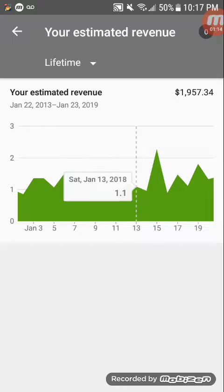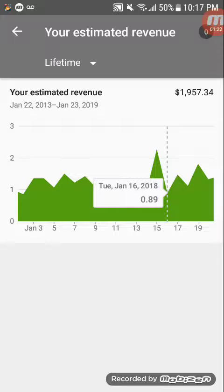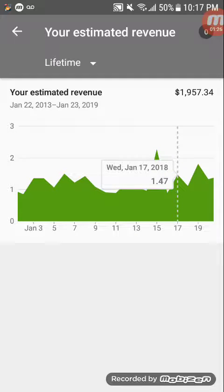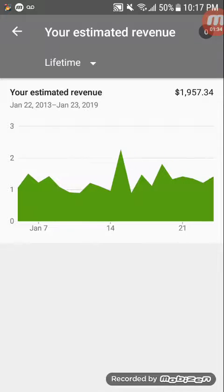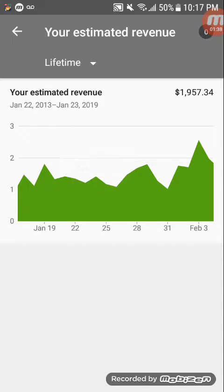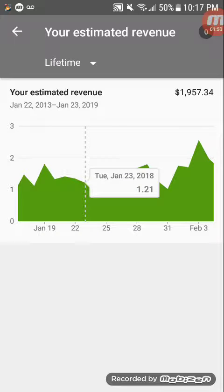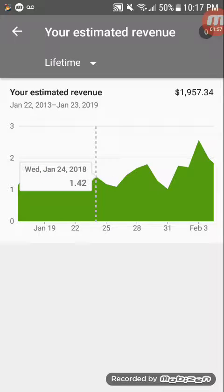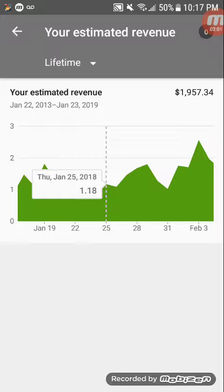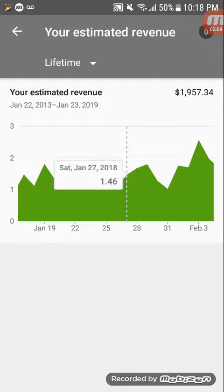On the 13th $1.10, on the 14th 97 cents, on the 15th $2.28, on the 16th 89 cents, on the 17th $1.47, on the 18th $1.12, on the 19th $1.82, on the 20th $1.33, on the 21st $1.42, on the 22nd $1.35, on the 23rd $1.21, on the 24th $1.42, on the 25th $1.18, on the 26th $1.18, and on the 27th $1.46.